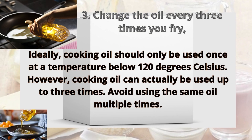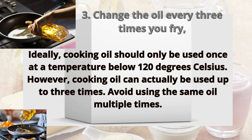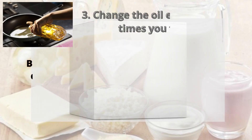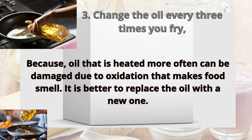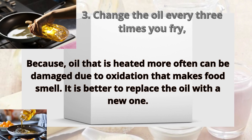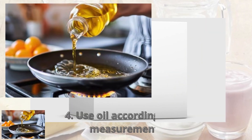Tip three: change the oil every three times you fry. Ideally, cooking oil should only be used once at a temperature below 120 degrees Celsius. However, cooking oil can actually be used up to three times. Avoid using the same oil multiple times, because oil that is heated more often can be damaged due to oxidation, making food smell. It is better to replace the oil with a new one.